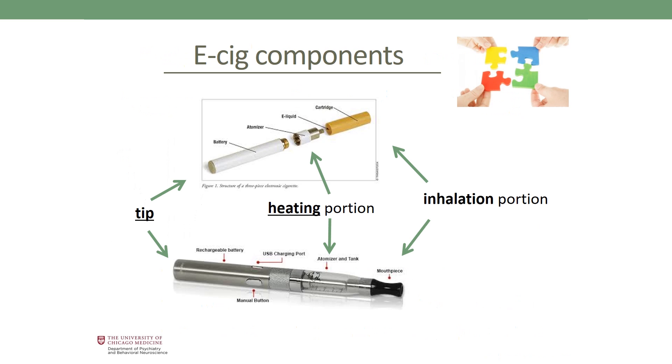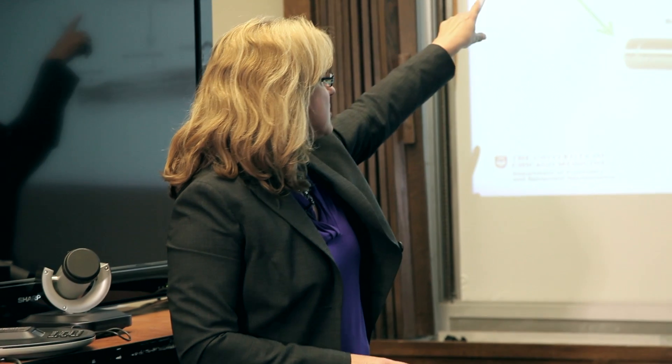E-cigarette components can involve a lot of complicated chemistry. Breaking it down into three essential portions: we have the inhalation portion where you breathe into the device; a middle portion where heating occurs via the atomizer and battery to heat the liquids and produce vapor to inhale; and a tip portion that in some cases may simulate a regular cigarette, though usually not in second and third generation devices. The user inhales the aerosol and then exhales it out into the environment.